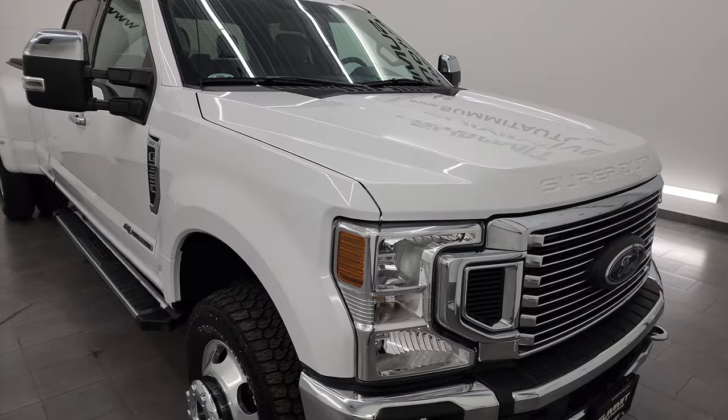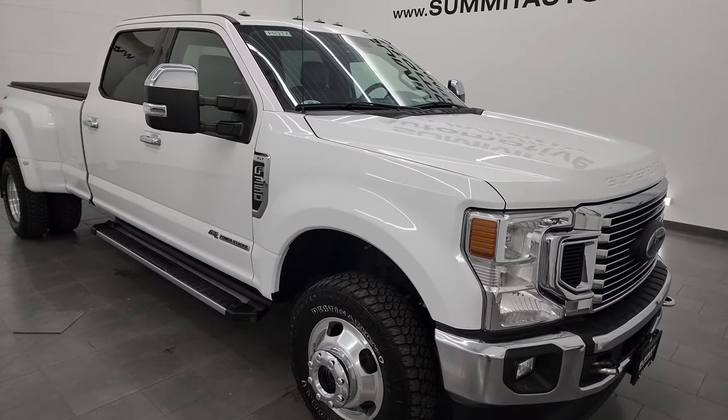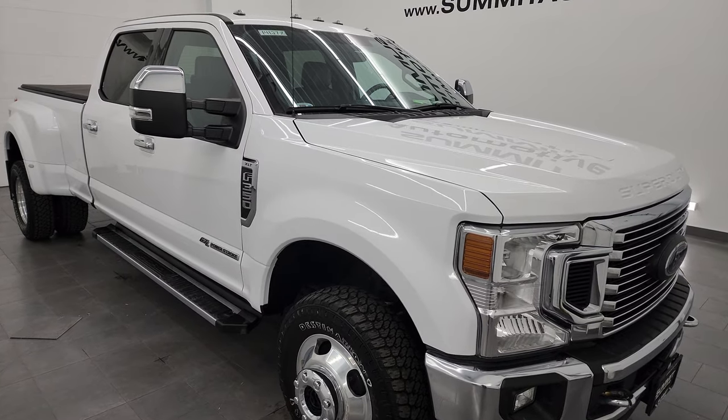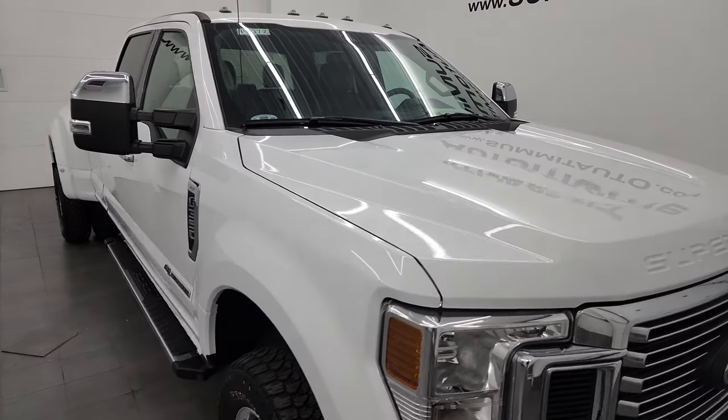This truck has been fully safety inspected by our service shop. It has a fresh oil and filter change, the fluids have been checked and topped off, and this truck is 100% ready to go.